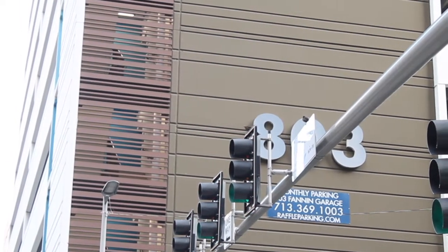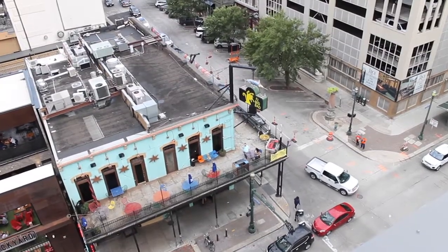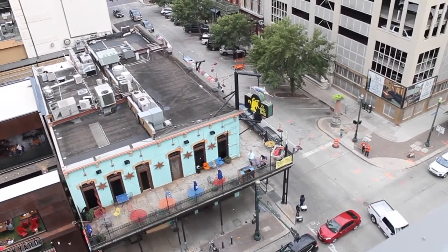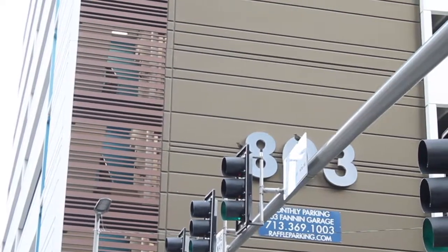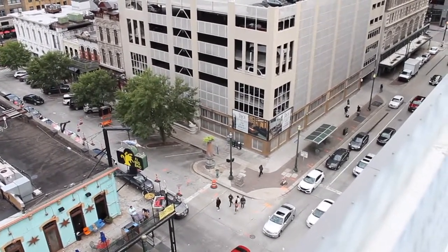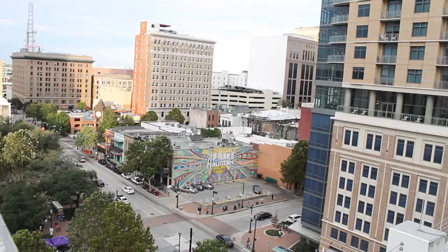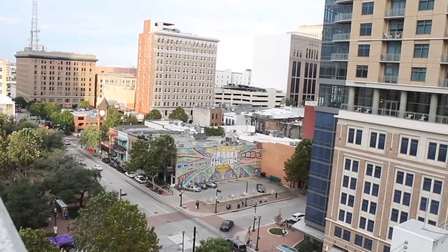Why do the buildings take up the whole block? Well, that's because space is a commodity in the city. The more space you have, the more space you can rent out to people. Building to the edge of the street corner is not as friendly and inviting as a nice green courtyard, which creates a relief space between the street and the building. The courtyard is something designers are trying to integrate because architecture is about the experience and not just about the function of the building.